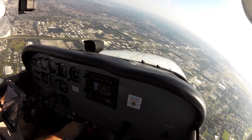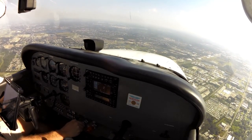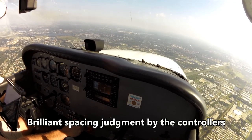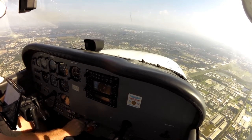Cessna 1 Romeo Alpha, contact Tampa departure. Cessna departure, November 1st, signed off. Experimental 8-2LM, extend upwind. Repeat, 8-2LM. Experimental 8-2LM, extend upwind. Extend upwind, 8-2LM.